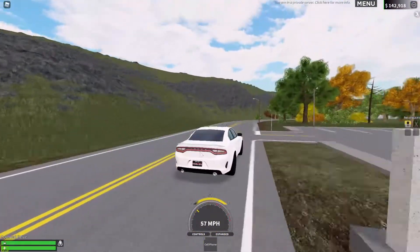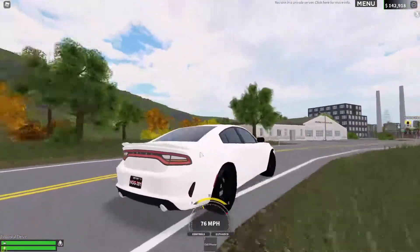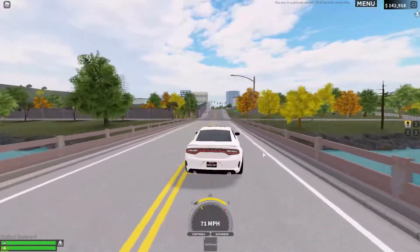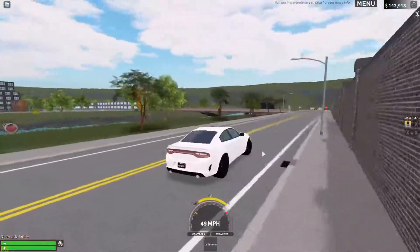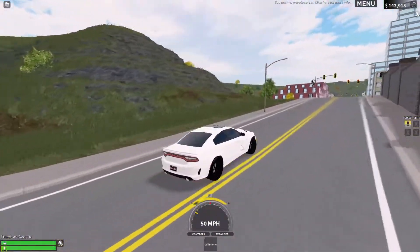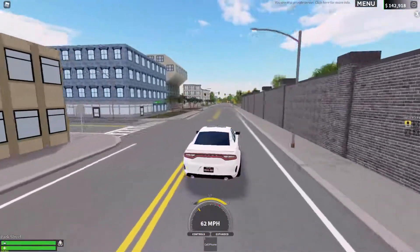Everything else about this car is perfect. It's great for the price, it's great for everything, it looks very good, and to be honest it's probably one of the best cars for its price. I know this video has been a bit short, but it is what it is. The car is definitely worth the price. If you guys start the game and you want to grind up for a car and then grind up for like a Lamborghini or something, I'd definitely get this car as it's really good.